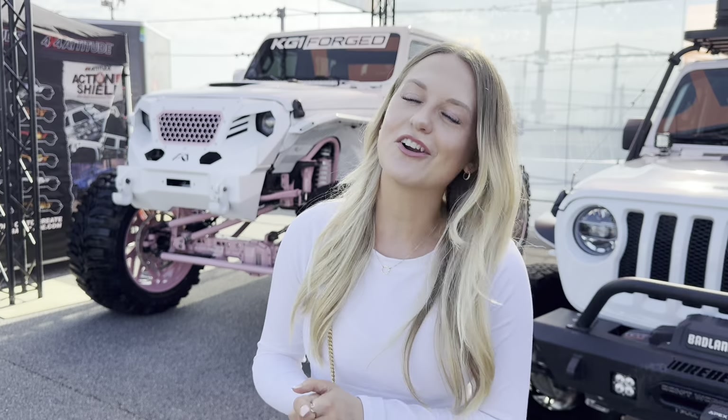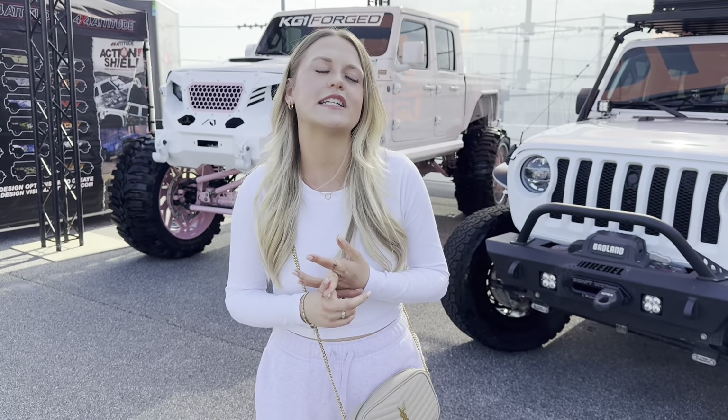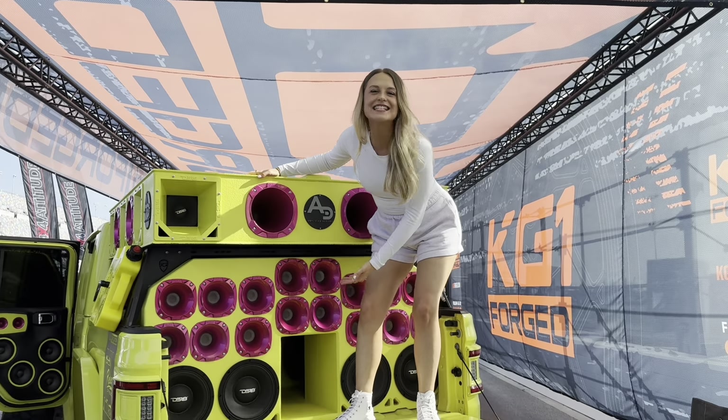It is Friday — we are here at the event. There is a lot of good stuff. Wolfie and I walked around a little bit before we started filming just to get a vibe, and there's some really cool stuff here — tons of Jeeps, obviously, since this is a Jeep event. We're going to take y'all around, find some really cool Jeeps, and check out all the vendors selling their products. Comment down below what your favorite Jeep or product is!